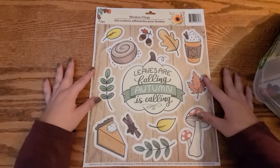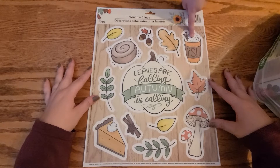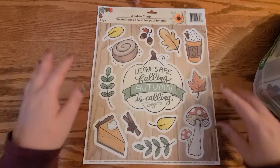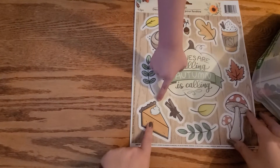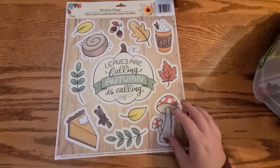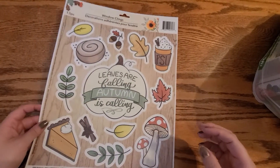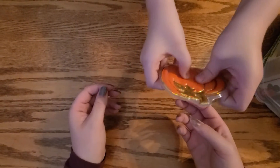Okay, what is this? They're window clings, and it's for coffee. Oh, I love these cinnamon rolls. I love the little mushrooms here. Those are really sweet. And the pumpkin pie. And then it just says 'Leaves are falling, autumn is calling.' Those are really pretty. They had other sets but we'll see those in the video. I only bought this one.